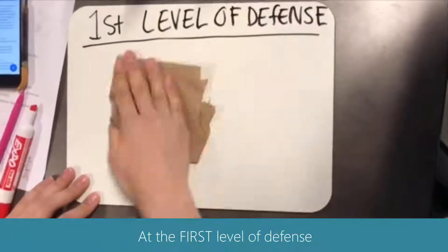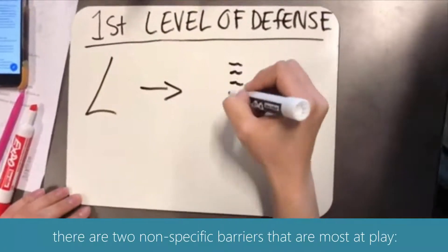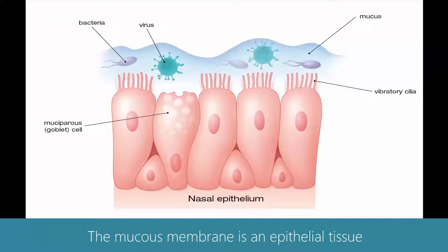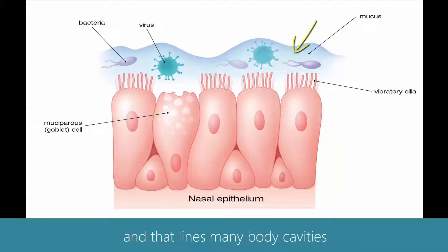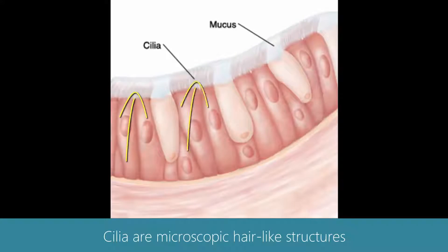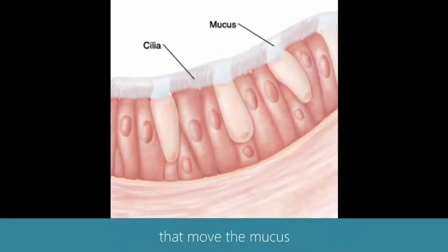At the first level of defense, there are two nonspecific barriers that are most at play: the mucous membranes and the cilia. The mucous membrane is an epithelial tissue that secretes mucus and lines many body cavities such as the nose. Cilia are microscopic, hair-like structures that move the mucus and trapped particles away from your lungs.